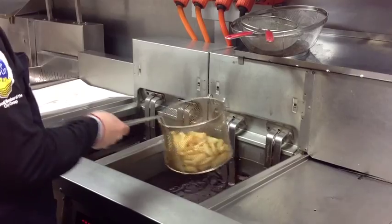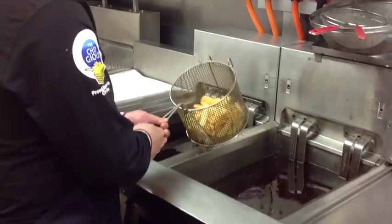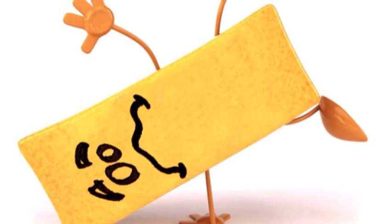Kiwis are eating millions of servings of chips every week. As a nation we are becoming fatter and our health is suffering. There are 9,000 deaths a year due to the type of food we eat. These are mainly from heart disease, diabetes and some cancers.